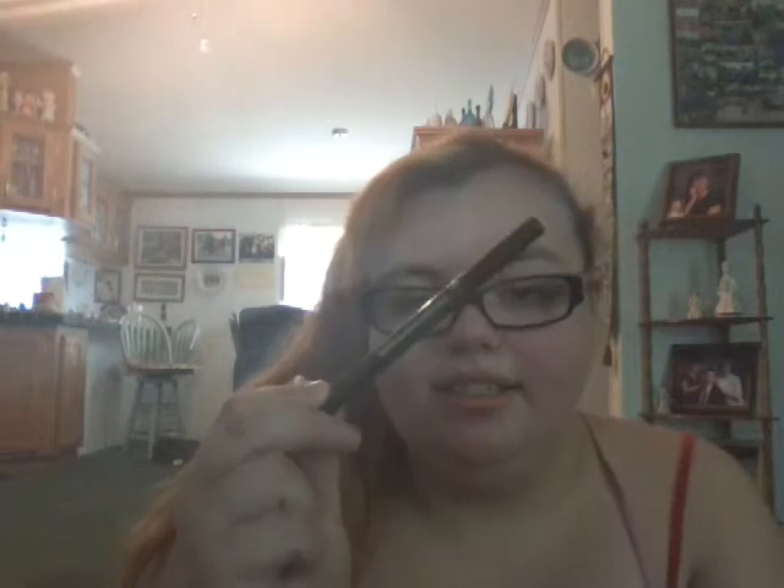I have my Wet n Wild Coverall face powder, and I have a powder brush as well. Then I have my house keys. I also have a liquid liner and a crayon liner — this is the NYC liquid liner, and then this other one is the LA Colors Jumbo Eye Pencil in the color Sandcastles, which is a gorgeous bronze color.